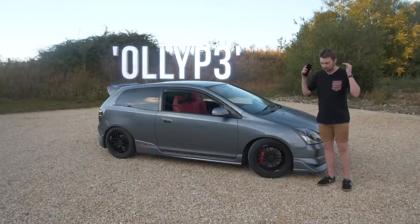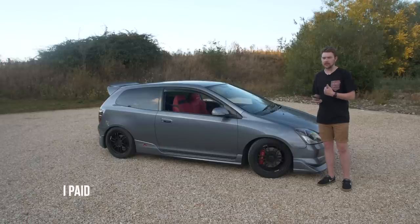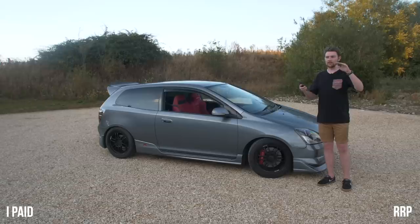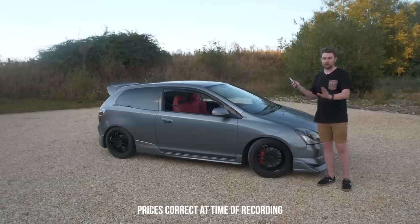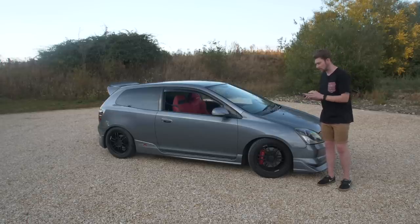Everything is linked in the description. I'll list the price I paid and the price it costs new, and at the end we'll have a total calculation of what it cost me versus buying everything brand new. Quite a lot of the stuff on this car is secondhand, which is where I save most of the money. There are some good deals to be had out there as long as you know what you're looking for. Let's start with the outside.